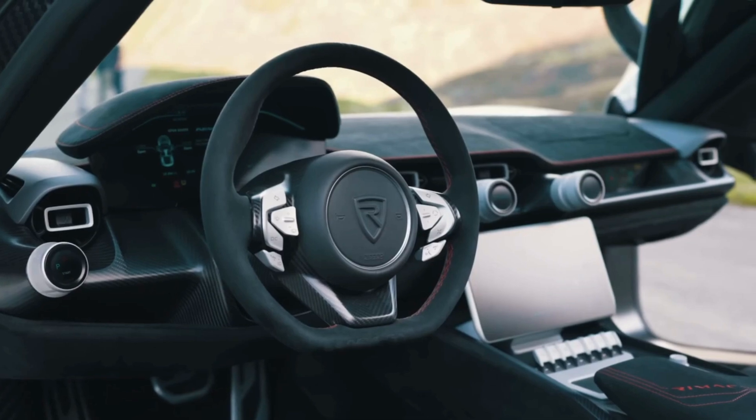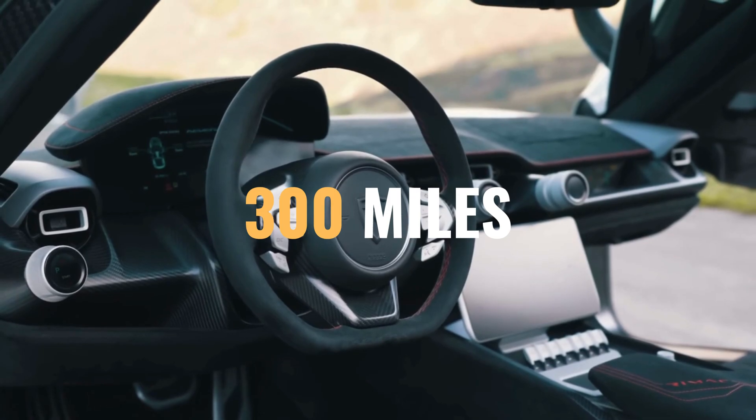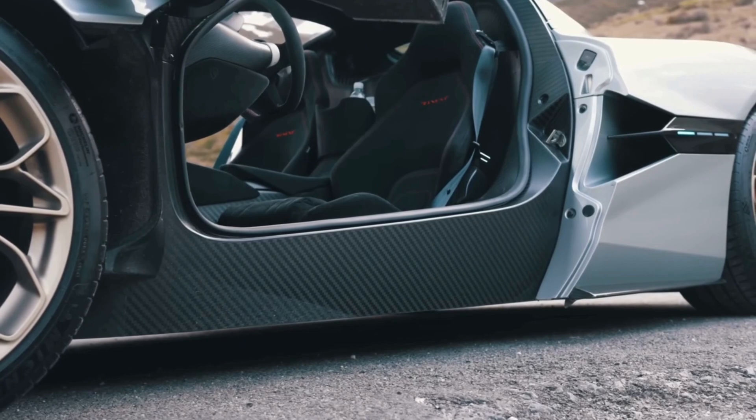Now let's talk range. With a state-of-the-art battery pack, the Remak Navira can travel up to 300 miles on a single charge. Say goodbye to range anxiety and embrace limitless driving possibilities.